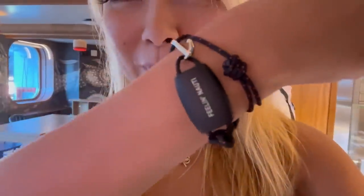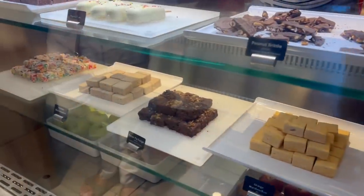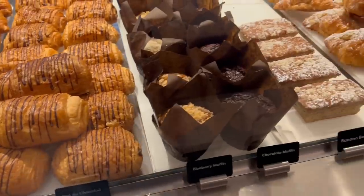I just checked in and got this cute little wristband that literally says 'Really Naughty' - it's going to be my check-in thing wherever I go. I'm checking out some treats right now - peanut brittle, marshmallows, apples, and all these pastries. I've never been on a cruise before and I don't know what's going on, but I just finished the assembly line. I'm trying out the treats right now - these are really good!